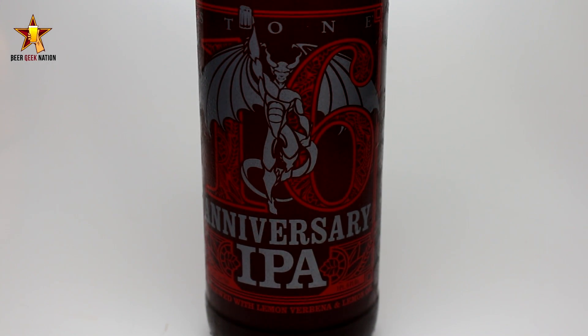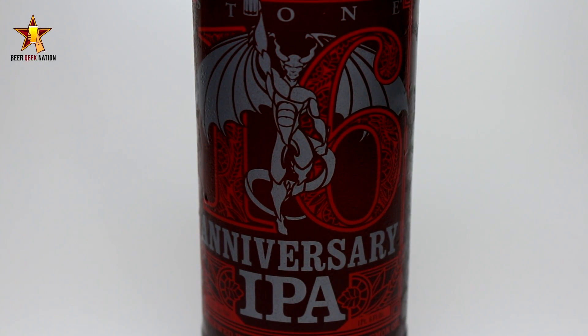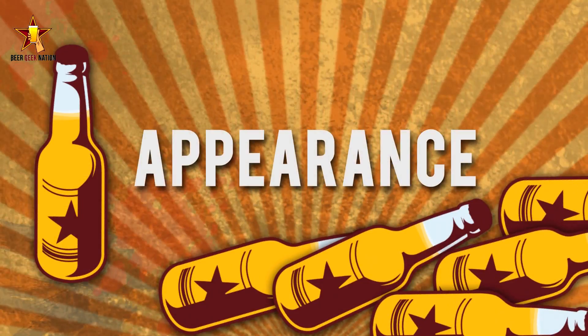This one's a big one, considered a double IPA, close to a triple, coming in at 10% alcohol by volume. It's brewed with rye, lemon oil, Amarillo hops, Delta hops, and Calypso hops — really cool tropical hops. Let me get into a glass so you guys know how it smells, tastes, and I'll give you the verdict on the Stone Ruination 16th Anniversary Double IPA.